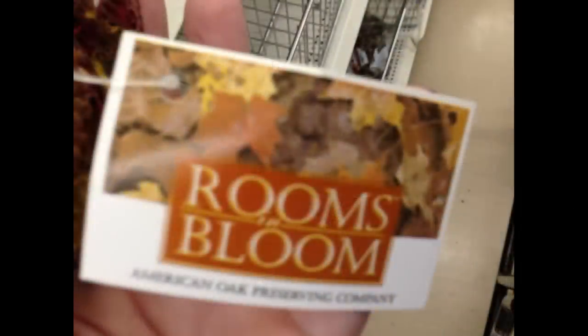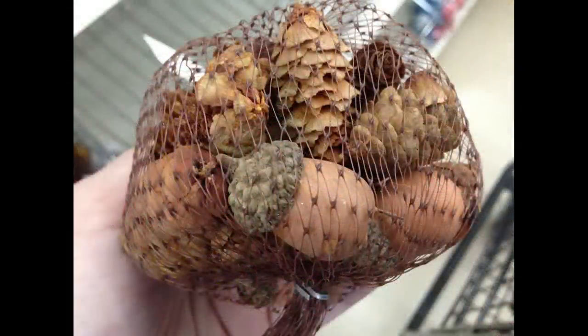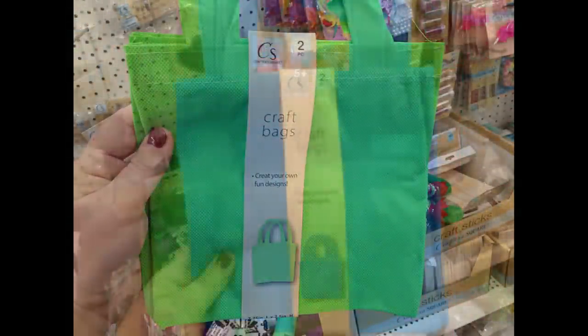They had their Rooms in Bloom sets back in this week with pine cones and potpourri or acorns, and I found the Crafter's Square craft bags in two sets — in red, green, and blue.